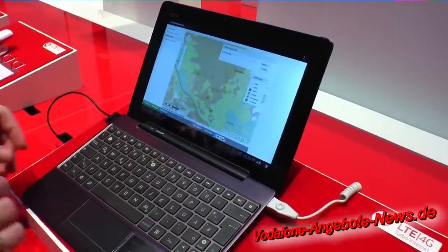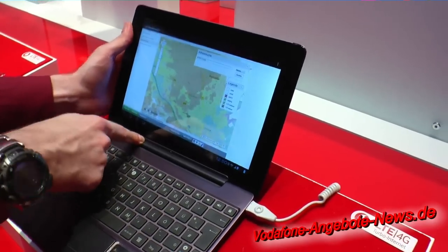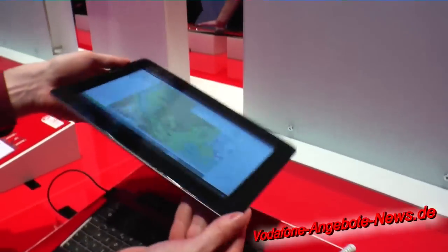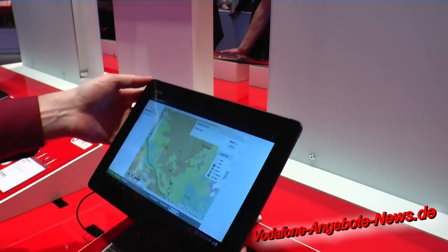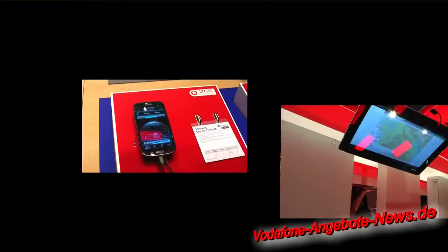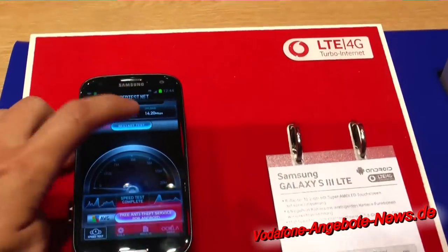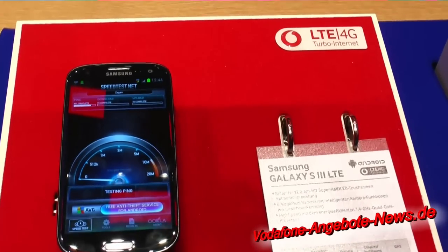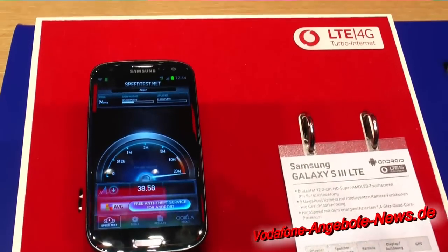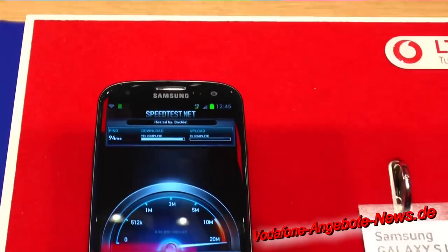Das Ganze ist also unten ein Keyboard-Dock, und hier oben mit dieser Taste kann ich das entriegeln und dann den Bildschirm entnehmen und als klassisches Tablet nutzen. Wir zeigen Ihnen hier schon einen ersten Eindruck. Am Anfang einen kleinen Speedtest, um zu sehen, wie schnell die Datenübertragung im 4G-LTE-Netz von Vodafone ist.